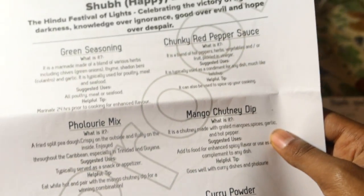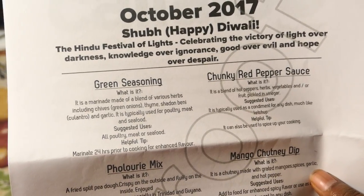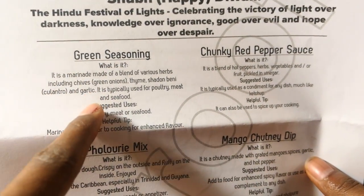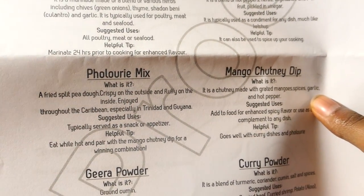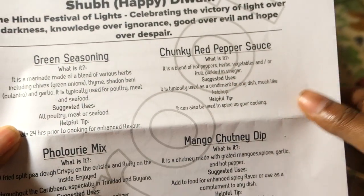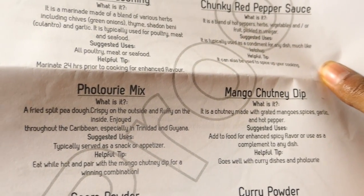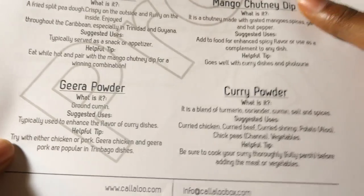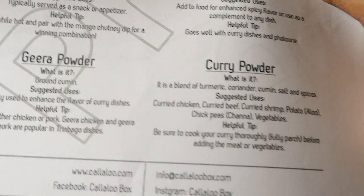This month's box includes green seasoning, chunky red pepper sauce, pylori mix, mango chutney, jeera powder, and curry powder. With the green seasoning you can season your tofu, soya chunks, paneer — just about everything you'd make for Diwali. They tell you what each item is, give a suggested use, and include a helpful tip for each ingredient, which I really love. The chunky red pepper sauce can be a topping for any Diwali dish. The mango chutney pairs perfectly with the pylori, and the jeera and curry powder go into most of the curry dishes.